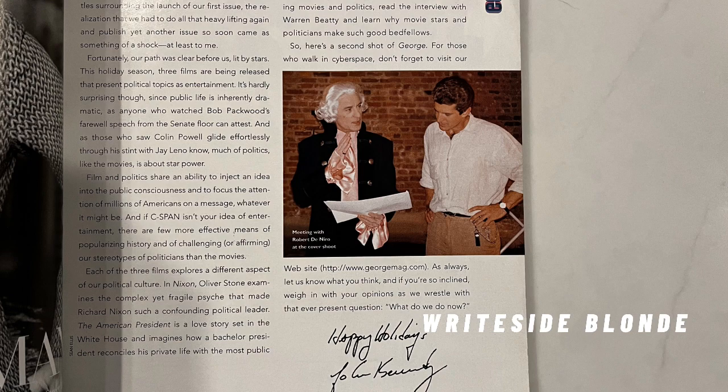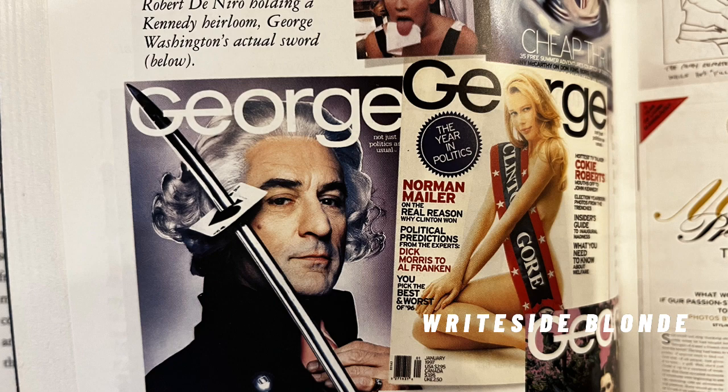I hired an amazing stylist named Paul Sinclair, who had an impeccably tailored navy George Washington coat made in London, which he paired with a monochromatic combination of a hot pink Gucci shirt and silk tie in 70s style. This would be De Niro's wardrobe.